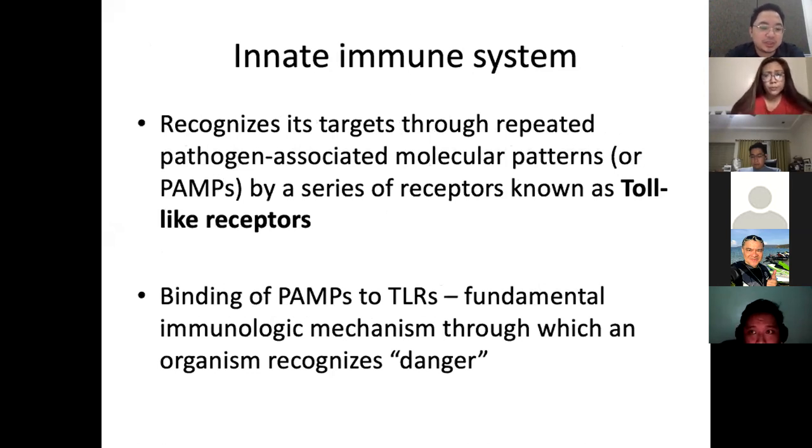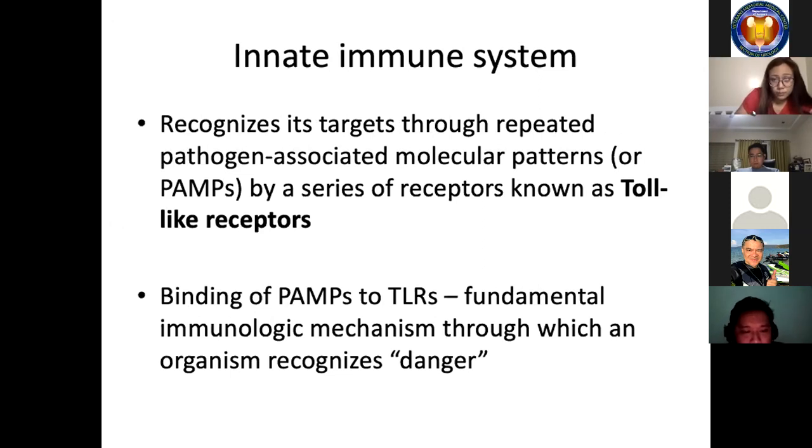The immune system is often divided into two subsystems: the innate and the adaptive immune system. The innate immune system is the older of the two and is present in all vertebrate organisms. It recognizes its targets through repeated pathogen-associated molecular patterns, or PAMPs, by a series of receptors known as toll-like receptors. Binding of PAMPs to toll-like receptors is the fundamental immunologic mechanism through which an organism can recognize danger.